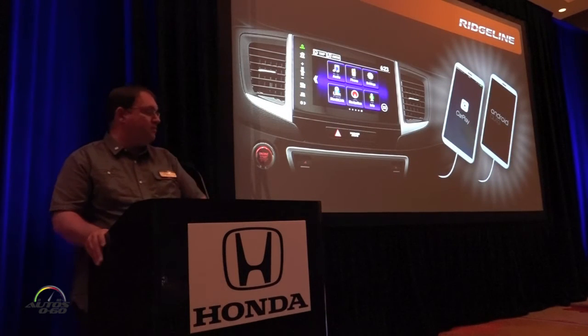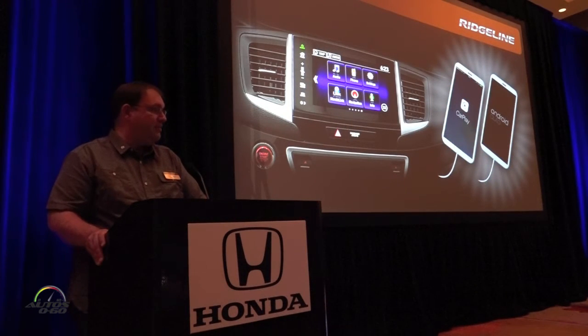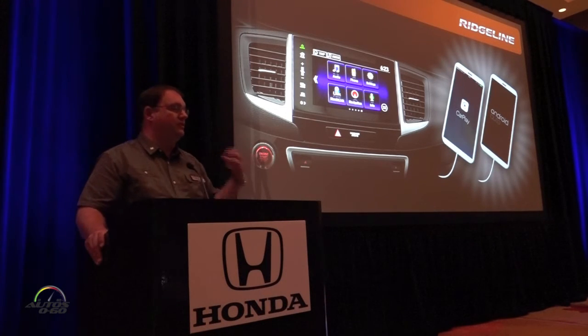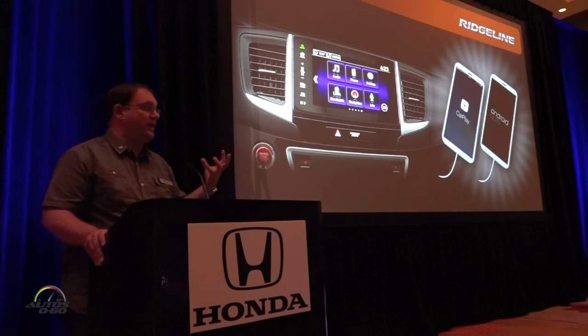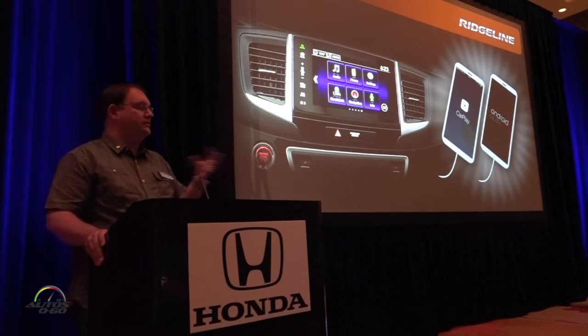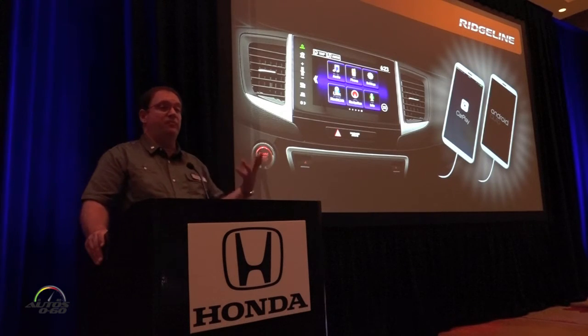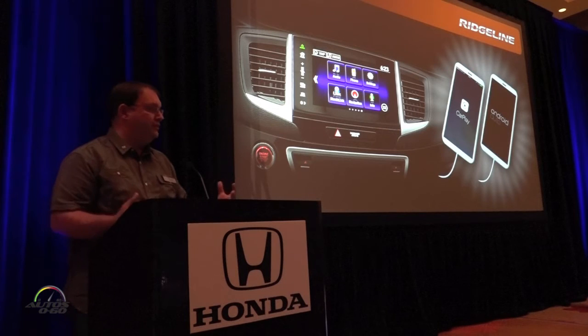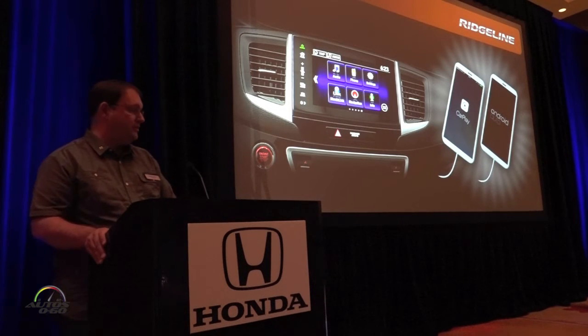The biggest addition we've made is Apple CarPlay and Android Auto. This allows the customer to come to the vehicle with their phone, whichever type they use, connect to the vehicle, and use the touch screen on the vehicle the same way or very similarly to the way they use their phone. It's a much more comfortable interface for the user.